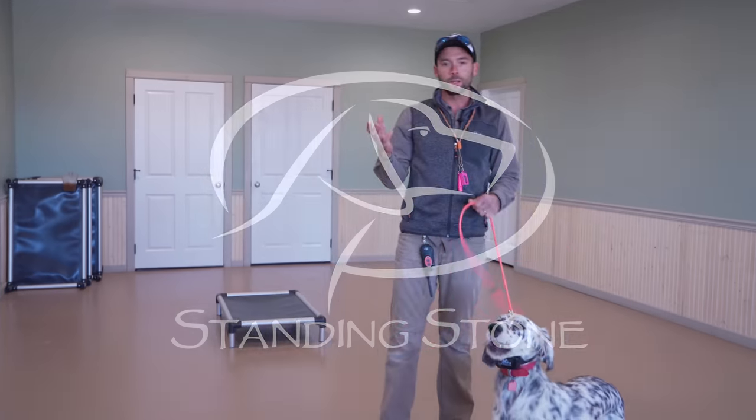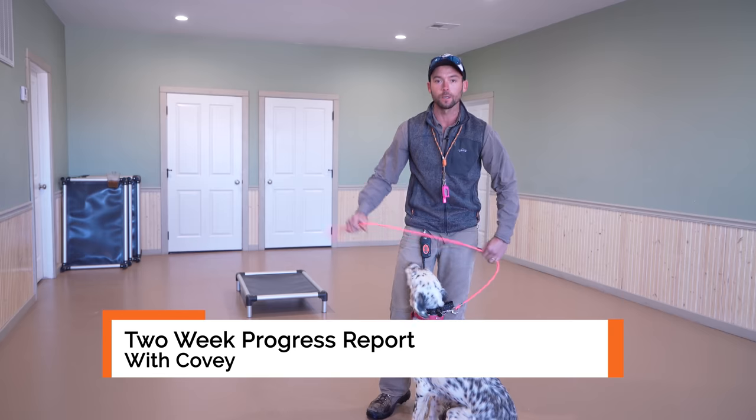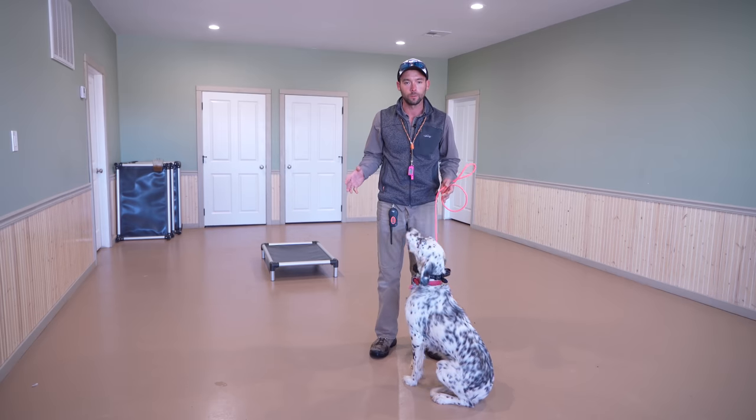Hey everybody, Ethan here with Standing Stone and we have Cubby. This sweet little girl is here. And what we're going to be doing in this video is kind of showing you a two-week progress report, if you will.